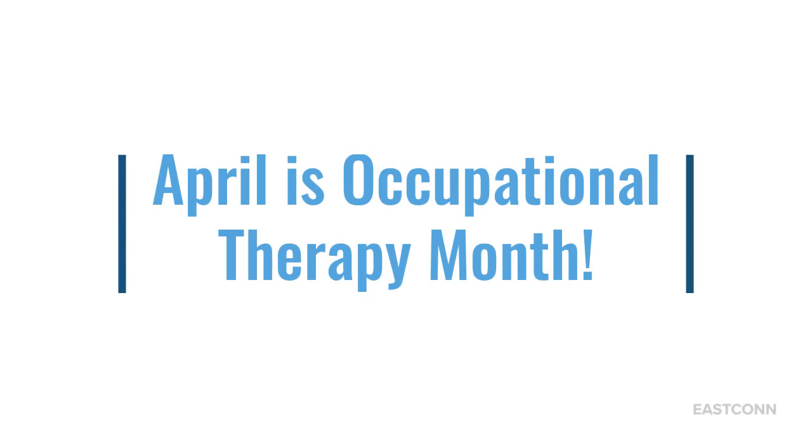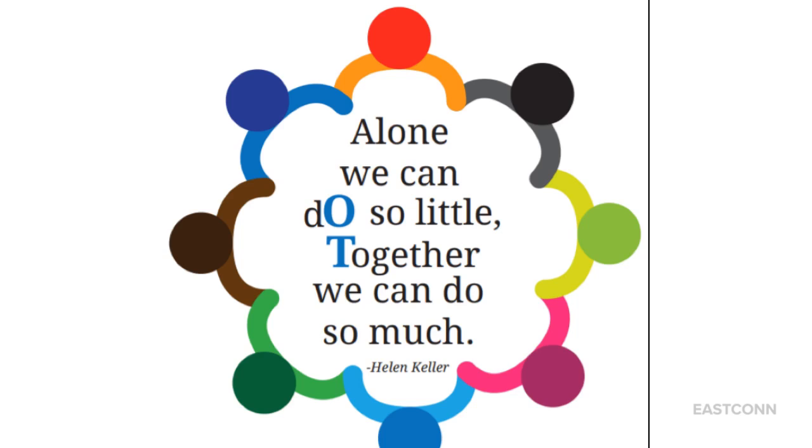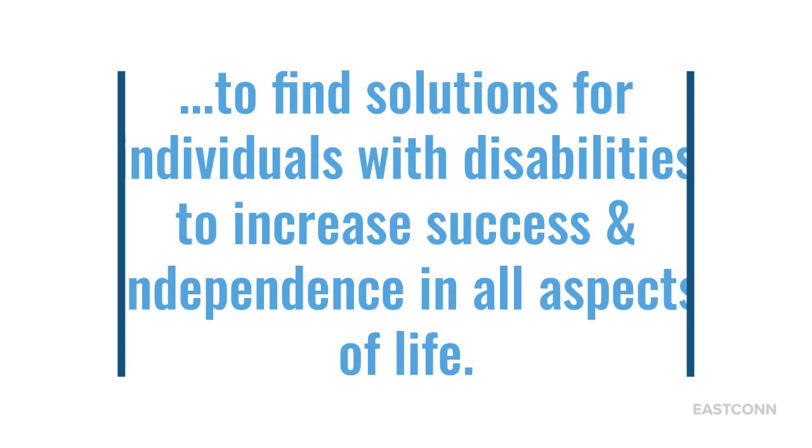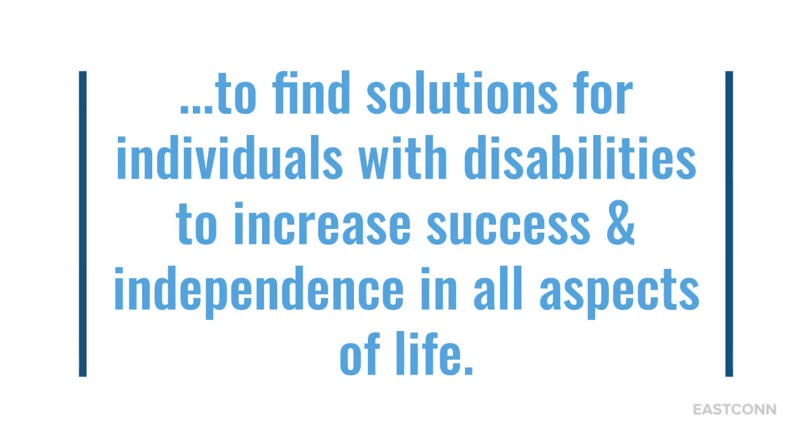April is Occupational Therapy Month. "Alone we can do so little, together we can do so much." — Helen Keller. EastCon's Occupational Therapy and Assistive Technology Departments team up to find solutions for individuals with disabilities to increase success and independence in all aspects of life.